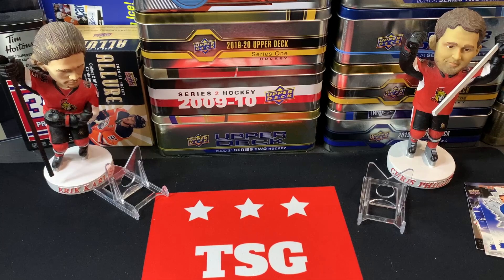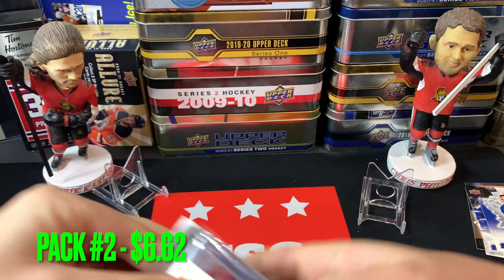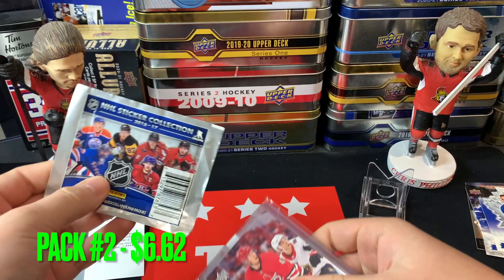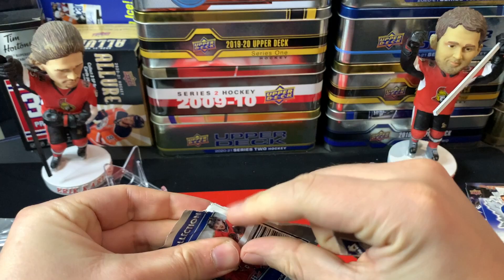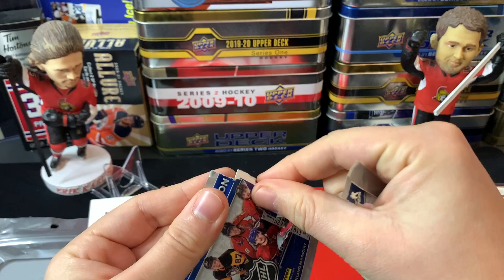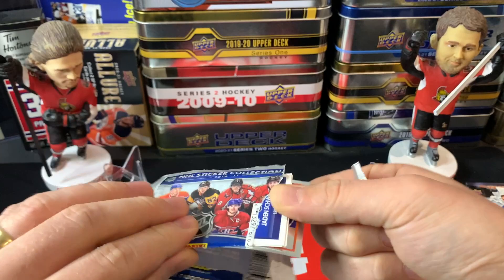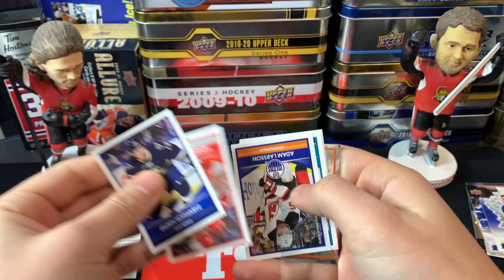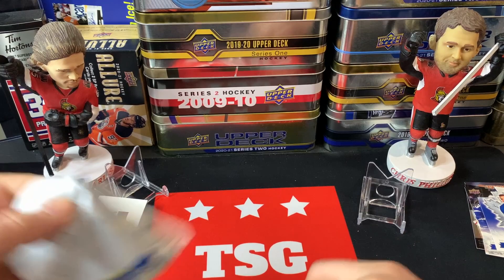Pack number two costs six dollars and sixty-two cents. We've got a sticker collection. I was debating just keeping it sealed, but let's open it up and see what stickers we get. We got a foil one! Jaden Schwartz, Henrik Zetterberg, Adam Larsson, Thomas Hertl, Max Domi, Thomas Tatar, and an Oilers checklist. Some nice stickers in there.